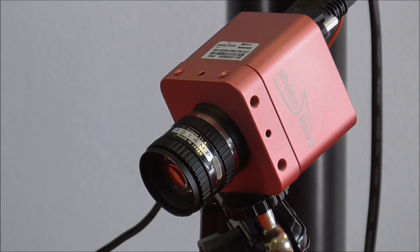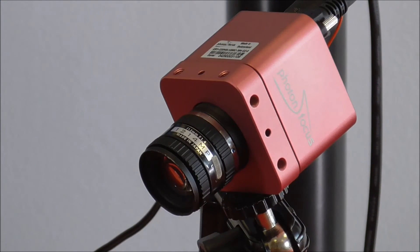Previously the only way to achieve this output has been using USB 3 or camera link interfaces, resulting in more costly and complicated solutions. As with the DR1, the QR1 has been developed based on the Genicam standard and is GigE Vision compliant.